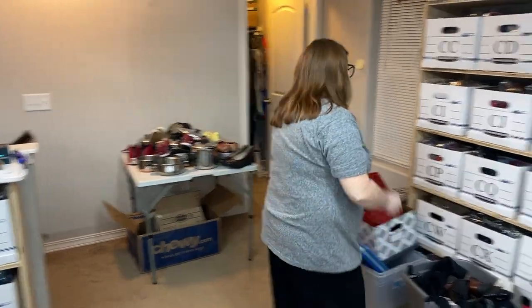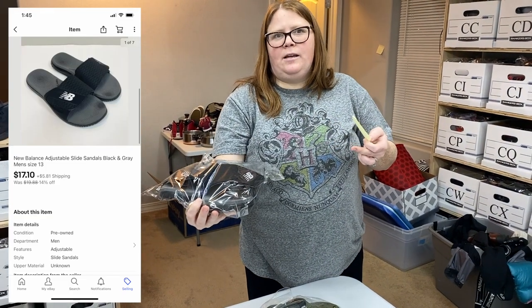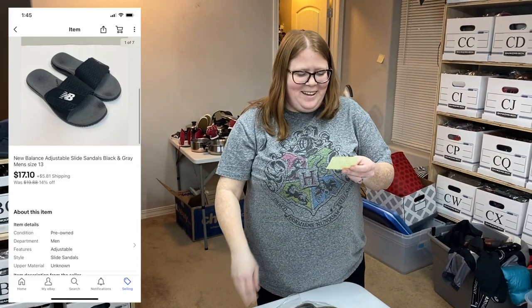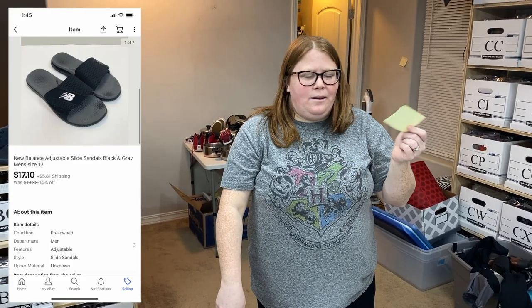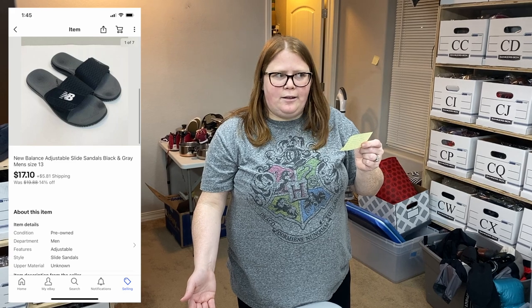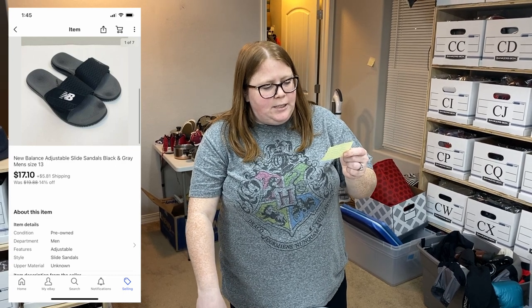Box CQ — some New Balance slide sandals. Not the best sale. I bought these at Plato's Closet last summer. I paid $8 for them and figured I could get about $20 plus shipping. They sat for a while — sold another pair right after I listed them, so I wouldn't say it's a bad thing to pick up. They only sold for $17.10 plus shipping, but they sold global shipping, so the buyer paid an additional international shipping cost on their end.